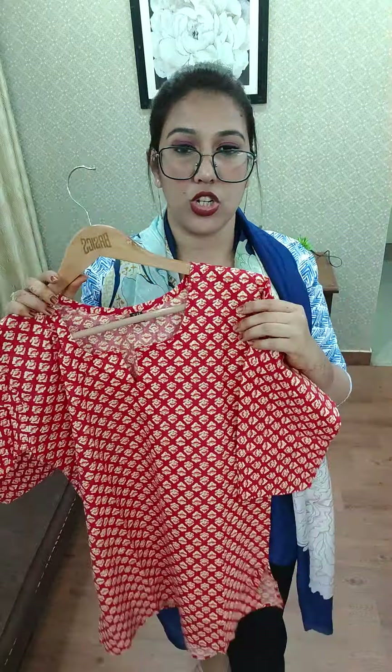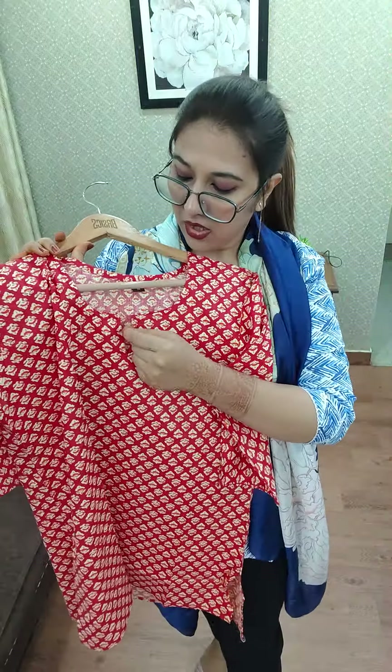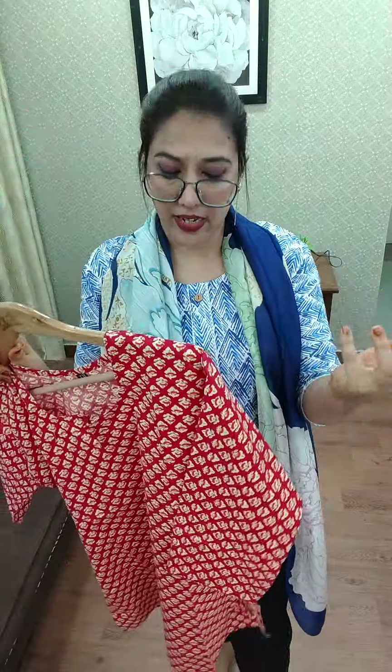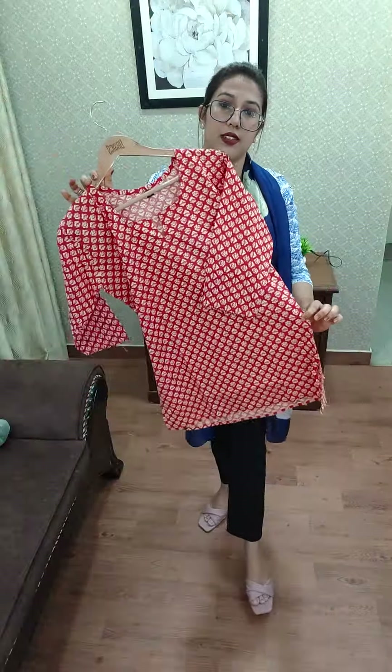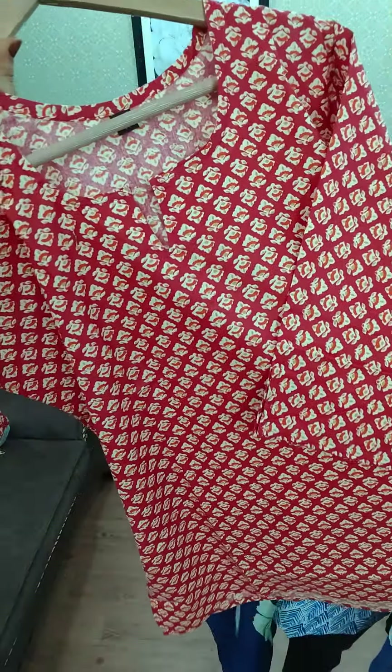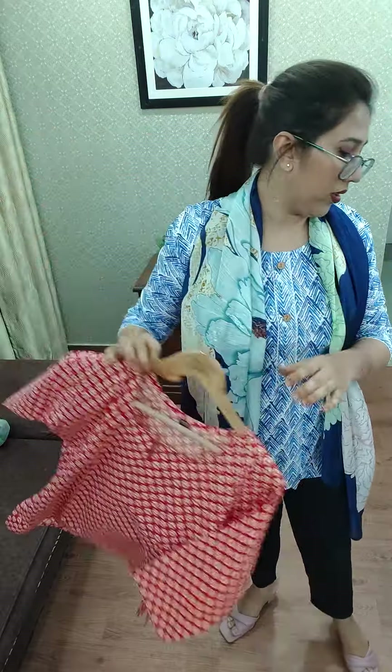It has a cut sleeve — it is not crochet detailing, it has a different little detailing that adds an elegance to your look. It is very beautiful in medium, large, XL, and double XL. Block print, only for 199 — very affordable.